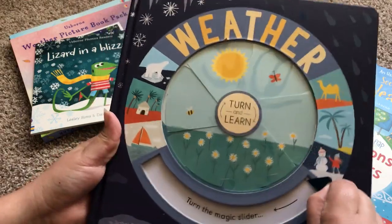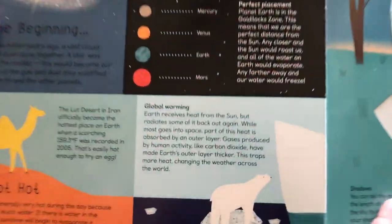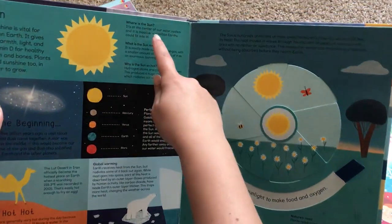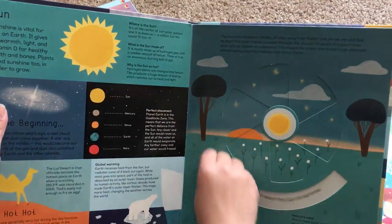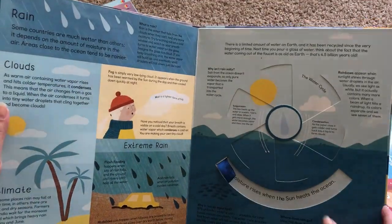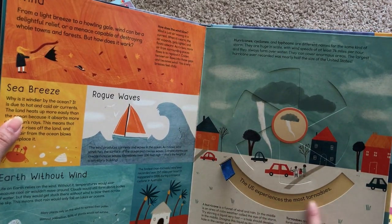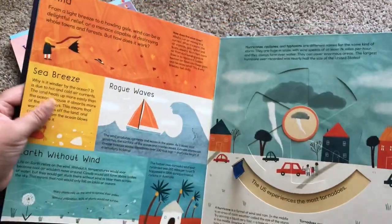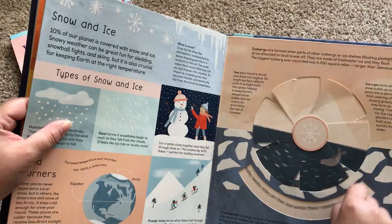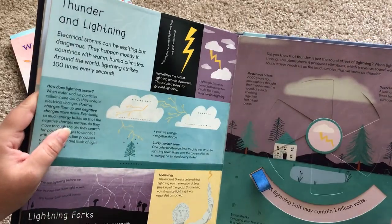We also have another new book about weather, also released in 2019. This is called a Turn and Learn book because every page has a little magic slider that your kids can slide. The information is presented in a more advanced way, but still uses the famous pockets of information so kids aren't overwhelmed, plus an interactive wheel to turn. It explains the water cycle, extreme wind, and notes that the US experiences the most tornadoes.